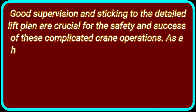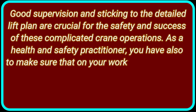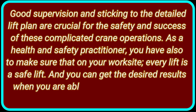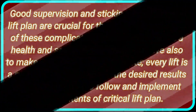As health and safety practitioners, you also have to make sure that on your work site every lift is a safe lift. You can get the desired results when you are able to follow and implement all the contents of the critical lift plan, which I have discussed in this short HSC tutorial. For now, that's all.